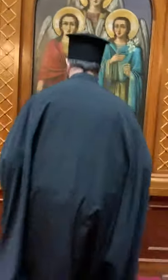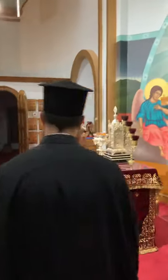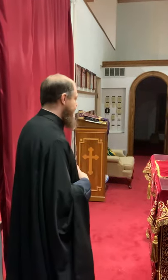We're going to take a look at what goes on back here. If you notice, the archangels are here on the door — they're the protectors of heaven, and so the altar represents heaven. Excuse me while I take my kamilavki off. We always take that off when we enter into the altar.